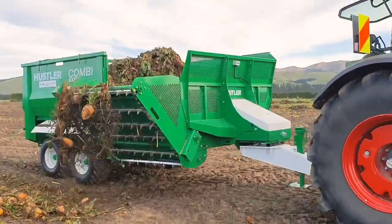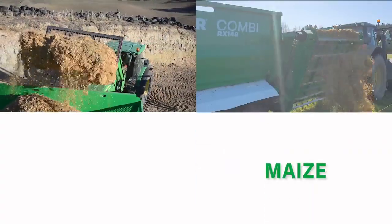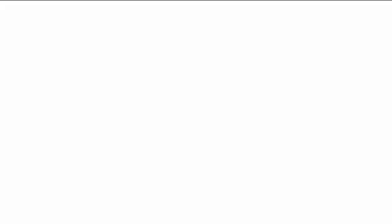Combi RX feeds anything you can load into it: round and square bales, long or shortcut, silage, maize, root crops, corn, and so much more.